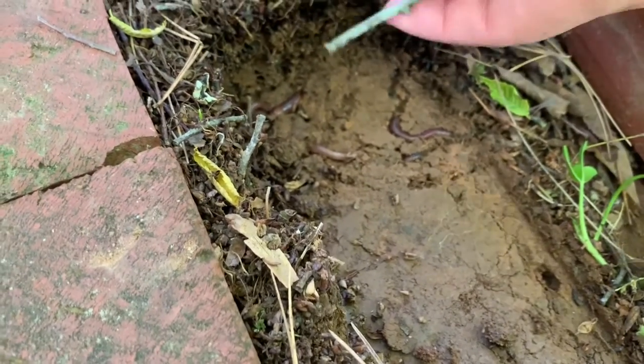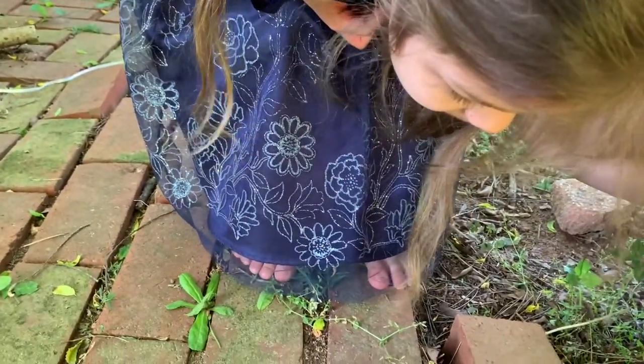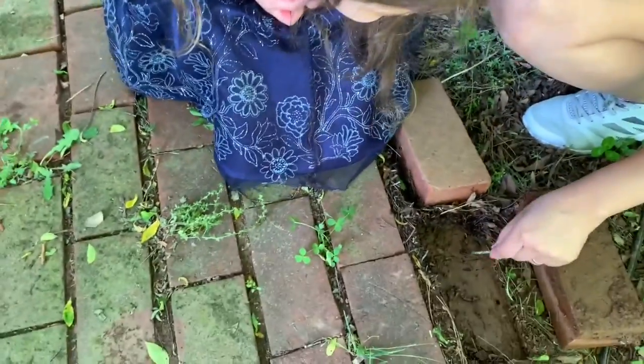I don't know. Do you see it? Yeah. They're worms! They're worms. I like worms. They don't bite. No? No. See, look at it. How many do we see? I don't know.